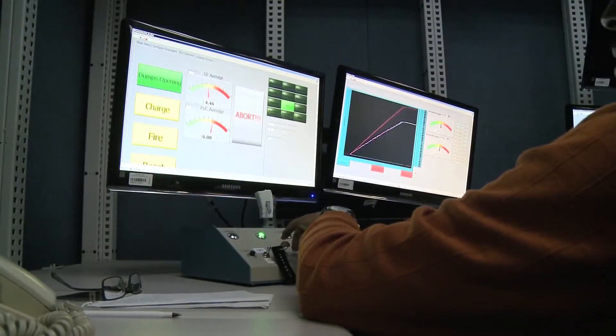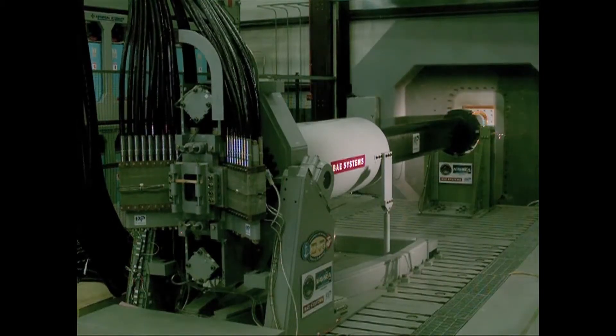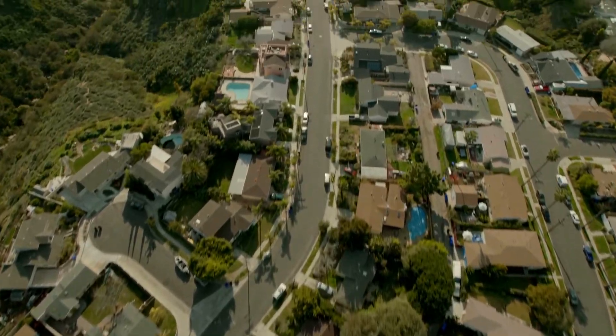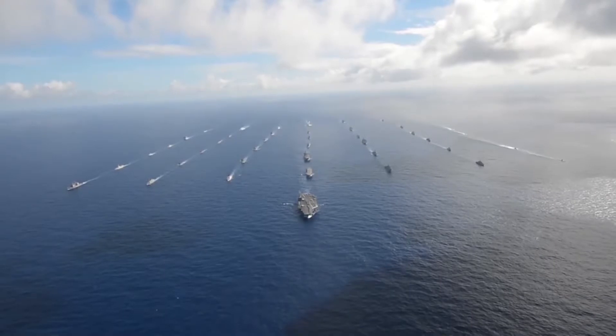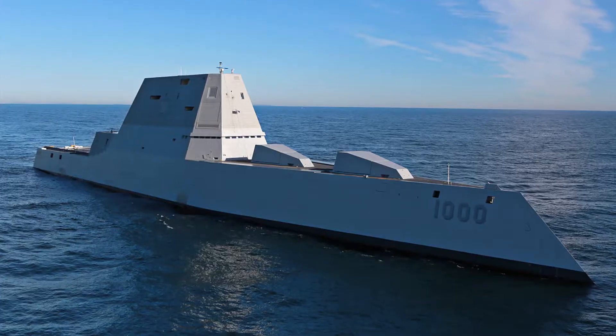The weapon uses electromagnetic fields to carry the projectile along a 32-foot barrel. It requires a power plant that produces enough electricity to power 18,000 homes. Thus, it is most likely the weapon will be fitted on U.S. Navy destroyers such as the new Zumwalt class.